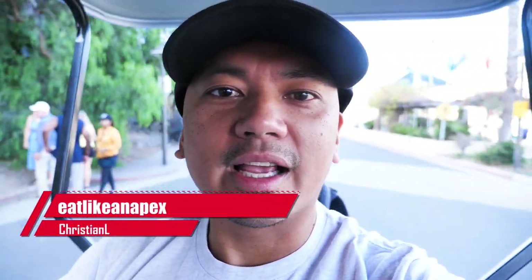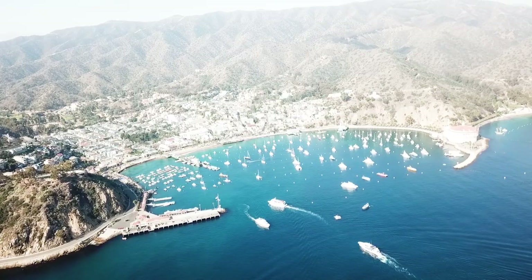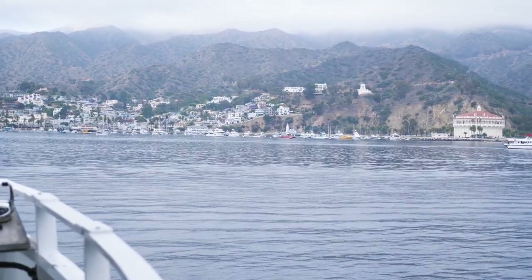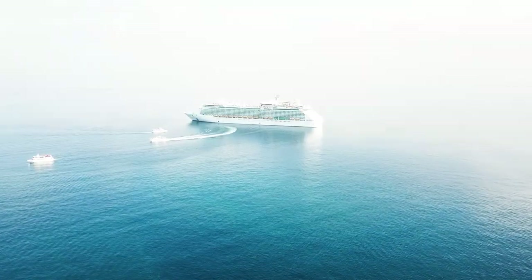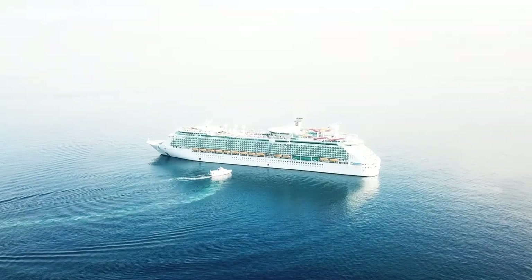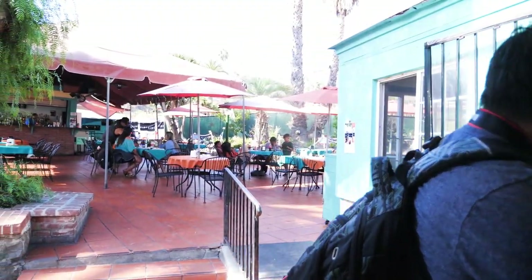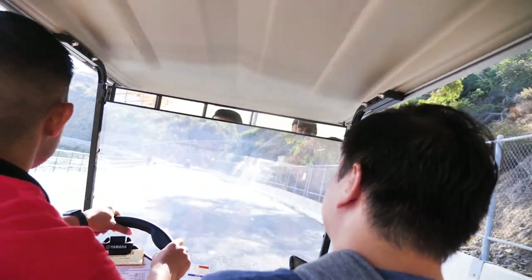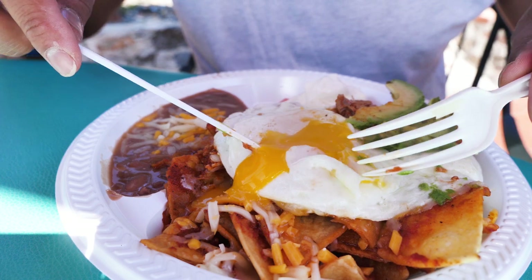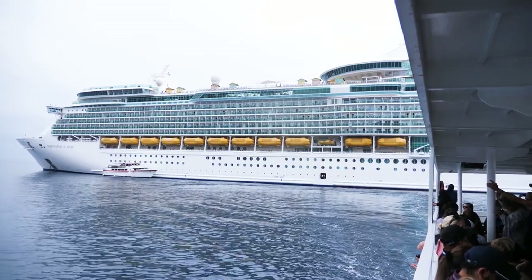How's it going everybody? It's Christian El here with Eat Like an Apex. This morning we are on Catalina Island — Avalon, I believe, is the town. We're here from the Royal Caribbean cruise ship Navigator of the Seas. This is day three. We're gonna check out a place called The Sand Trap, kind of like a hole-in-the-wall slash mom-and-pop shop. Be here on this island adventure with my buddies Greg and Josh — I'm gonna show you everything on Catalina Island from the Royal Caribbean cruise line.